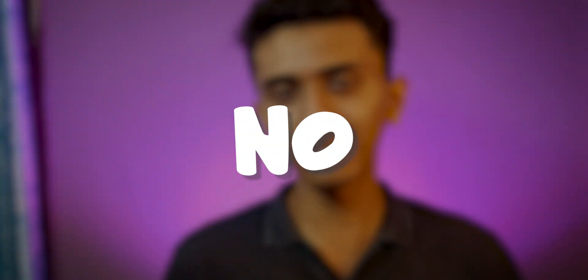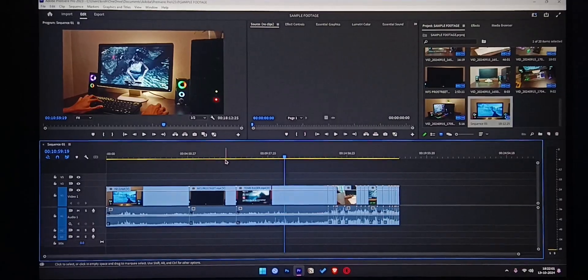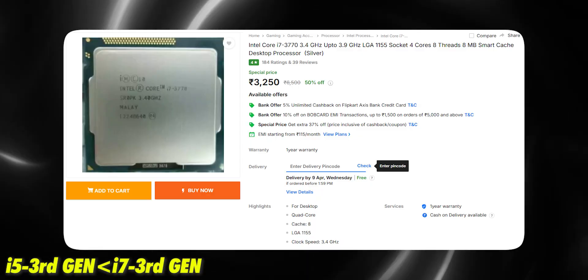Should you buy this processor in 2025? My answer is yes and no. If you're primarily using your computer for browsing, watching YouTube videos, entertainment, old-school gaming, or college and office work, then yes — this processor handles all of these tasks easily. But if you're considering it for video editing, Photoshop, or high-end gaming, my answer is no. Even with a dedicated graphics card, you cannot run those programs on this processor. For all lightweight and basic tasks it works fine, but my suggestion is to go with an i7 third gen instead — it is significantly better and worth the extra money.